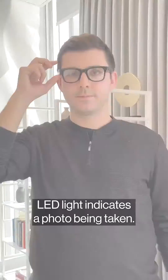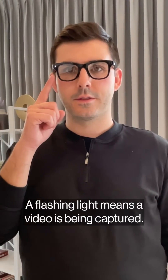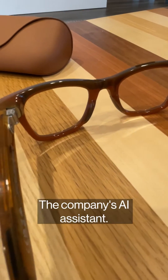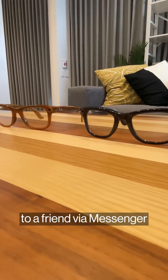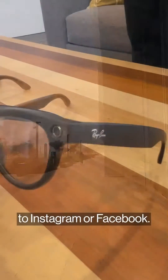A static LED light indicates a photo being taken. A flashing light means a video is being captured. The glasses also come equipped with Meta AI, the company's AI assistant. Hey Meta, take a photo. You can send content directly from the glasses to a friend via Messenger or WhatsApp, and live stream video to Instagram or Facebook.